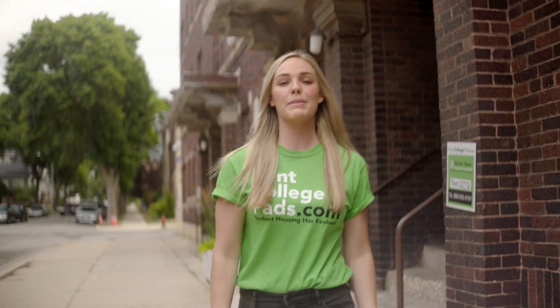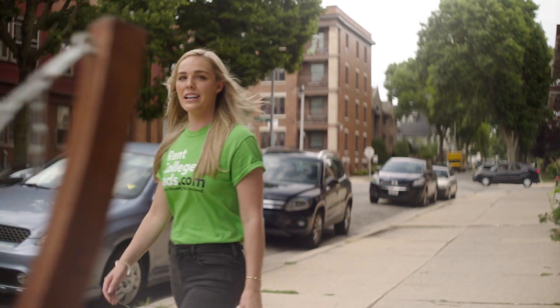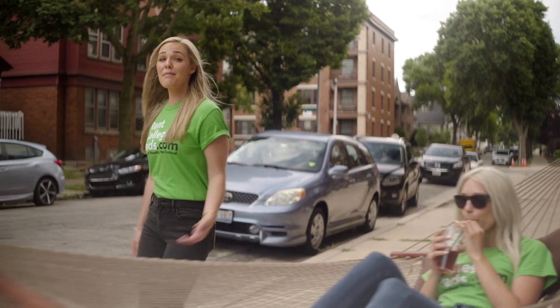You can find all the landlords near campus on one site. No need to message Jake, Jim, or Tom separately. The average student contacts three apartments in under two minutes using Rent College Pads. Imagine how much time that'll free up.